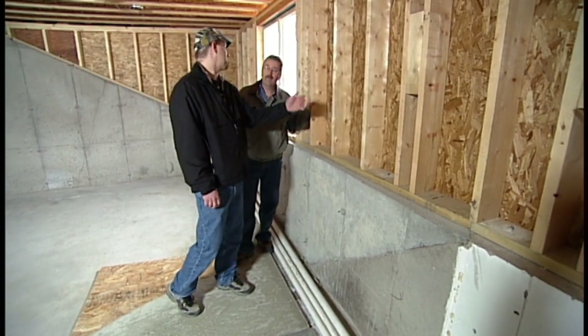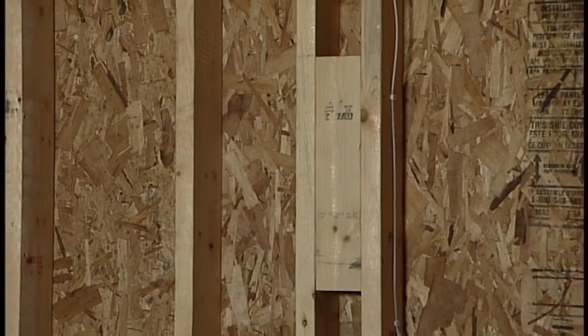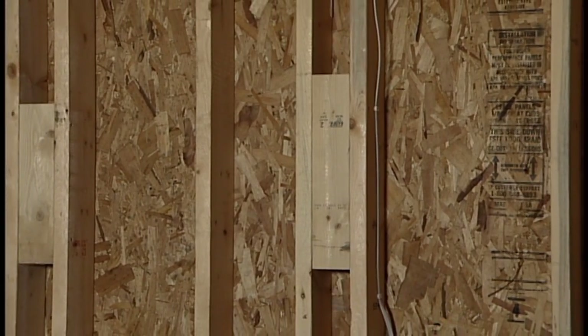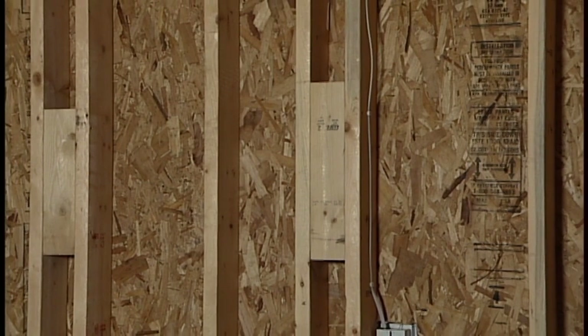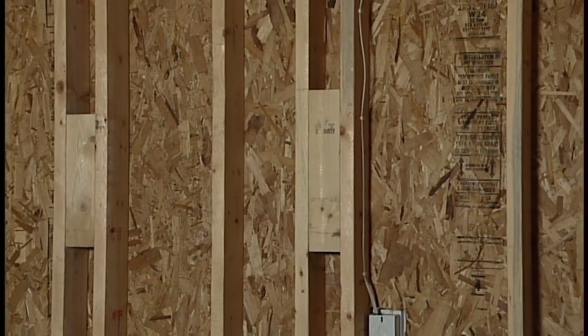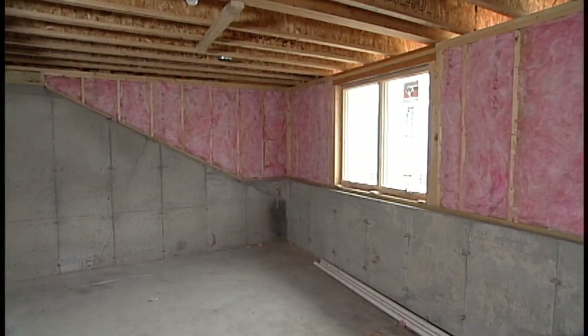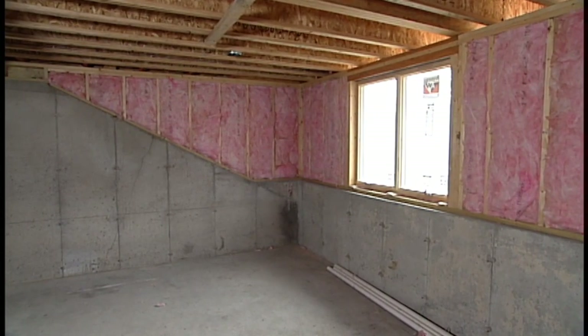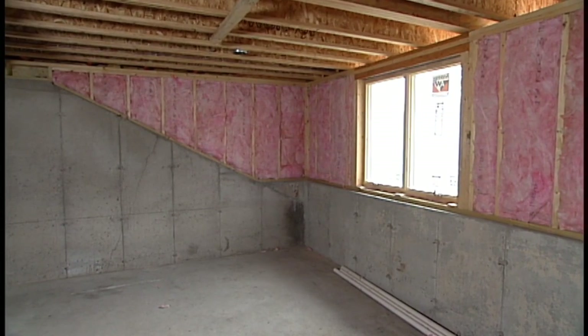We've seen it happen in as few as 30 days in new homes that have been constructed — they've called back and wondered why they are seeing the frost, the moisture, problems within these wall cavities. It never got finished; it never got that drywall put in place. It was just the insulation and the vapor retarder, so it allowed all that heat and moisture in the home to penetrate those spots.